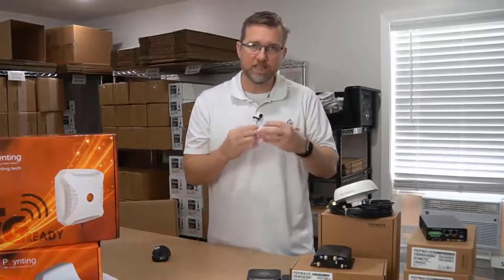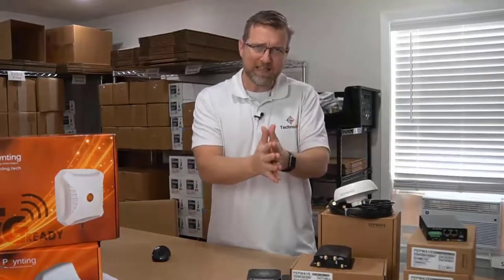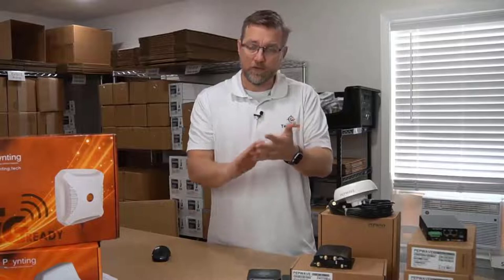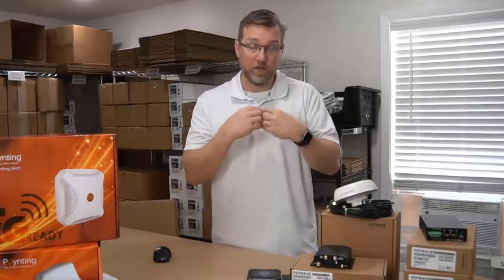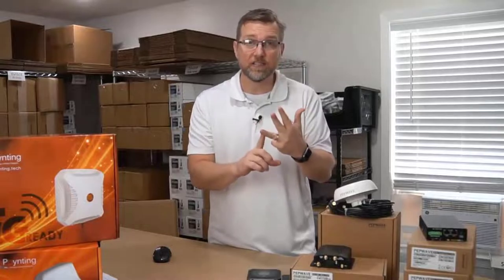The next thing I want to talk about is something called failover. All of these devices come with failover, and what that means is if you have access to different methods of obtaining the internet. You're going to have a cellular card in here, and some of these devices have dual modems.